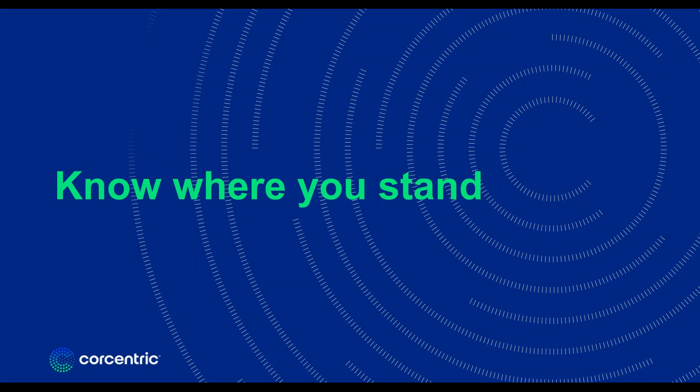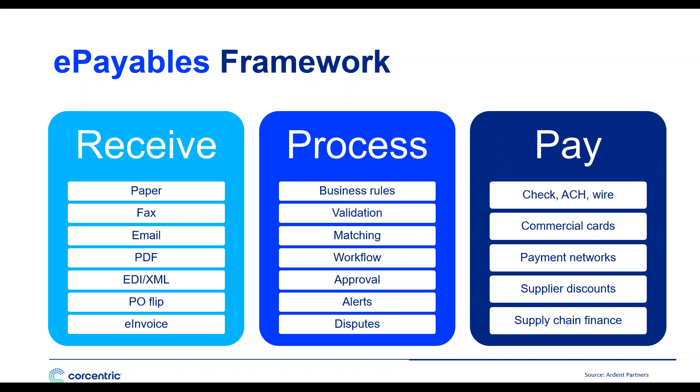The first step to automating your procure-to-pay process is to know where you stand. Statistics show that only about 40% of all procure-to-pay organizations currently track key metrics such as their cost to process a single invoice. This is a big problem when you're about to embark on an automation project. How are you supposed to build a business case for automation if you don't currently know where you stand, what issues you need to address, or what functionality the system needs to provide?